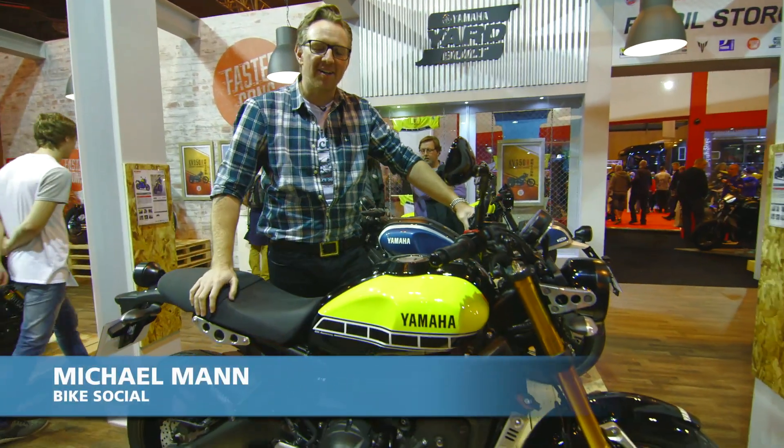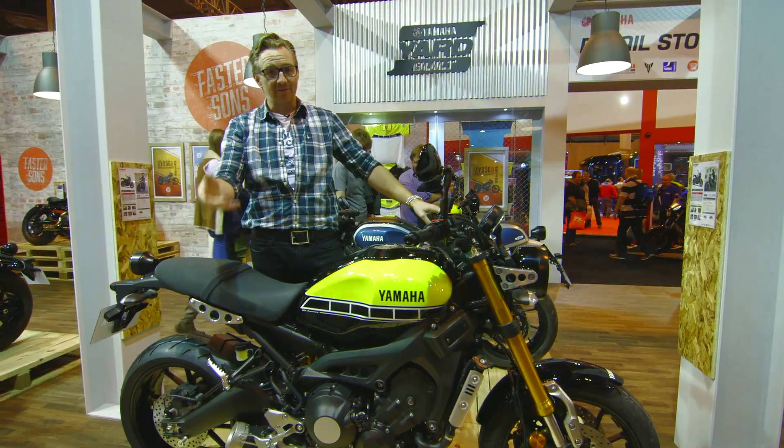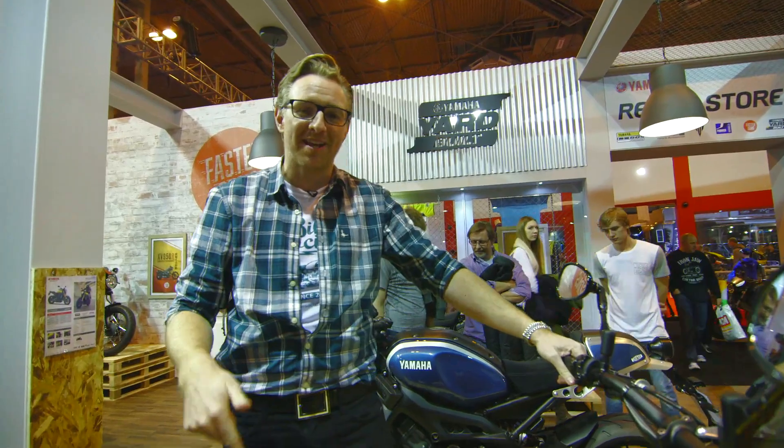So here we are on the Yamaha stand with the XSR900, possibly one of the coolest bikes available for 2016. In fact, so cool that when Valentino Rossi rode onto the stage to present this bike, he said he wants one himself.